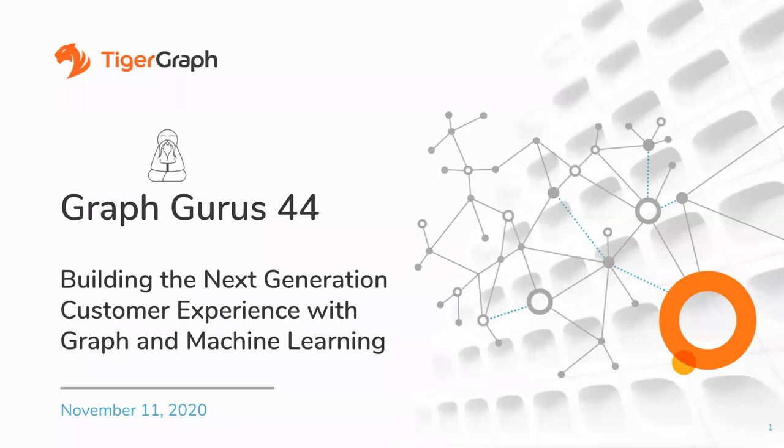Good morning everyone, or good afternoon depending upon which part of the world you're in. Thank you for joining us. We know that you are very busy, and we really appreciate you taking the time or choosing to spend time with us today. We hope this webinar is going to be productive and informative. This is GraphGurus 44. The title is Building the Next Generation Customer Experience with Graph and Machine Learning.